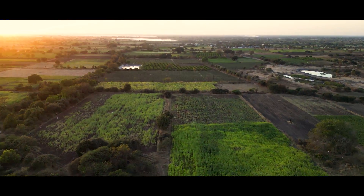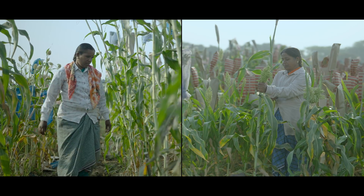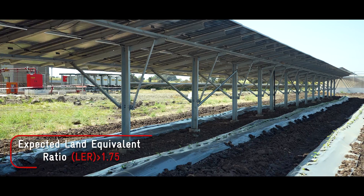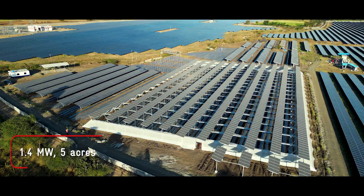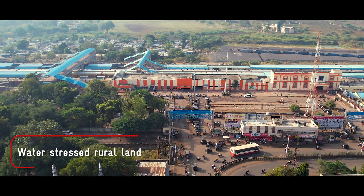To help resolve this conflict, Sunseed and Canoda Energy, in partnership with German Development Cooperation, and in collaboration with local farmers, have set up an agrivoltaics facility where solar generation is co-located with crop cultivation on the same piece of land. This 1.4 megawatt agrivoltaics farm on 5 acres of land is part of a bigger solar project located in the Marathwada region of Maharashtra in western India.